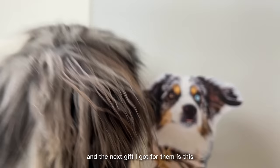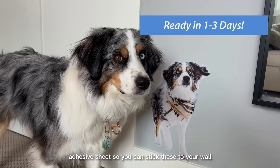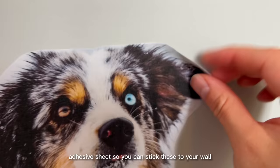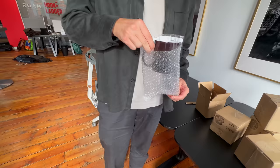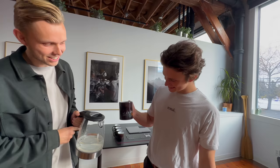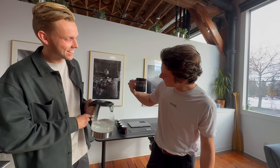And the next gift I got for them is this adhesive sheet. You can stick these to your wall and they're re-stickable so they don't damage the wall, and you can take them off and move them around. Whoa! That's so cool!